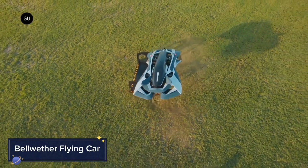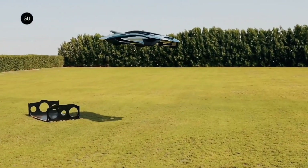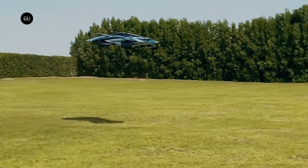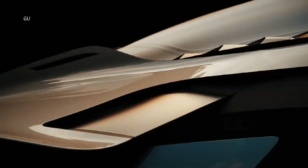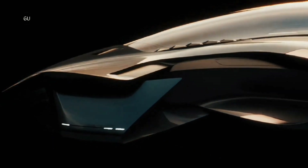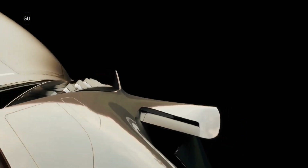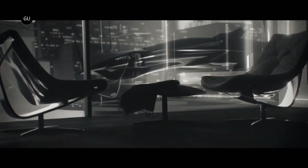The Bellwether Flying Car is a sleek personal air vehicle (PAV) designed to make flying as convenient as driving. With a focus on urban air mobility, this VTOL vehicle offers a new way to travel over city landscapes, helping reduce congestion on the ground. Its small, stylish design allows it to fit into dense urban environments, while its electric motors provide silent, zero-emission flight.